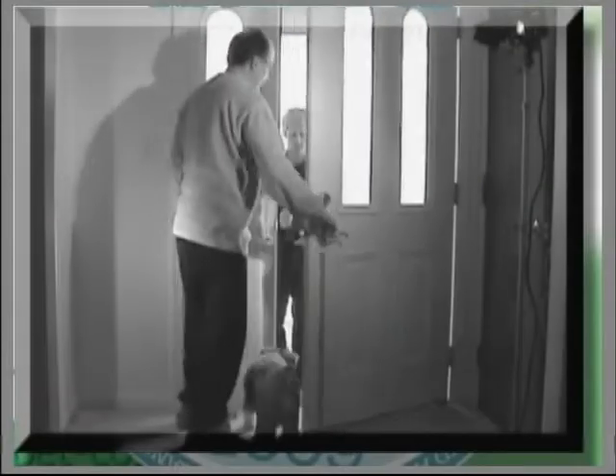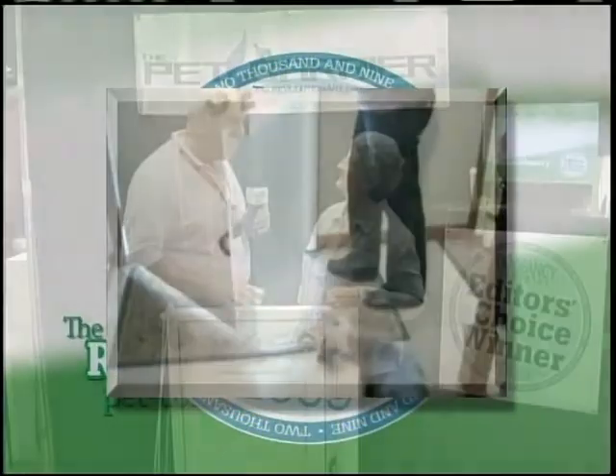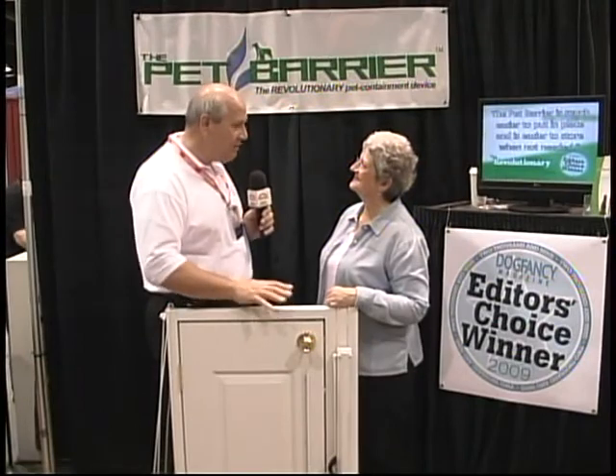Welcome back. Do you have a pet that likes to answer the door with you, maybe not in the greatest of way? Well, no more concerns. The Pet Barrier will answer all of those solutions. And I'm here with Marty. We must tell you, this is a fabulous solution that you have to an age-old problem.